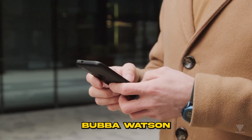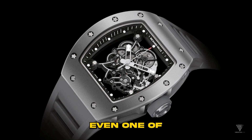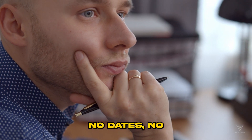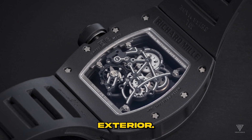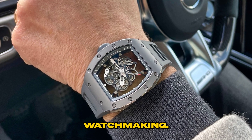Let's talk about the Bubba Watson Edition RM055 — and this isn't even one of their wildest models. You'd think: simple timepiece, no dates, no automatic winding. How unconventional can it be? Brace yourself. The quirks start with the exterior, precisely the case.